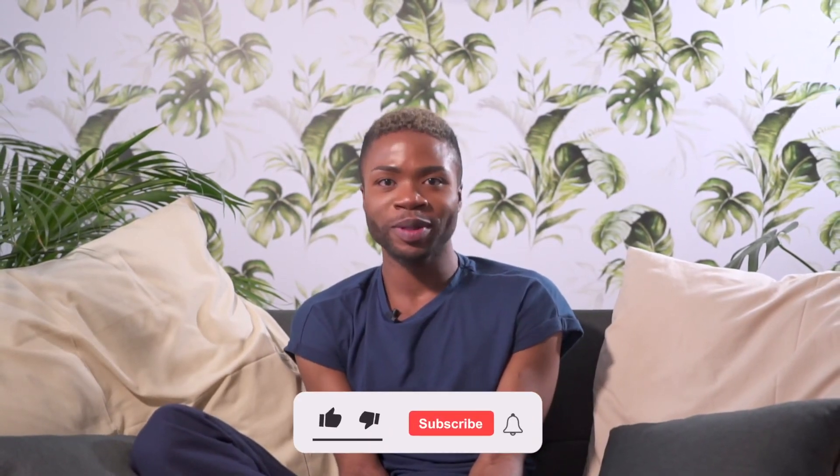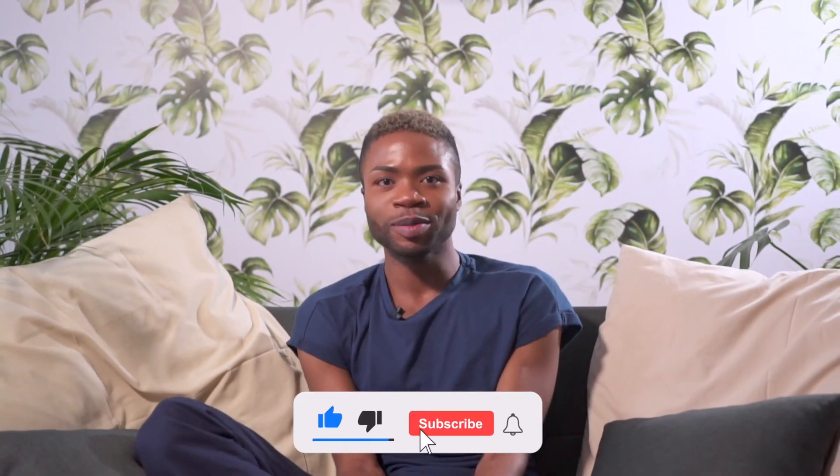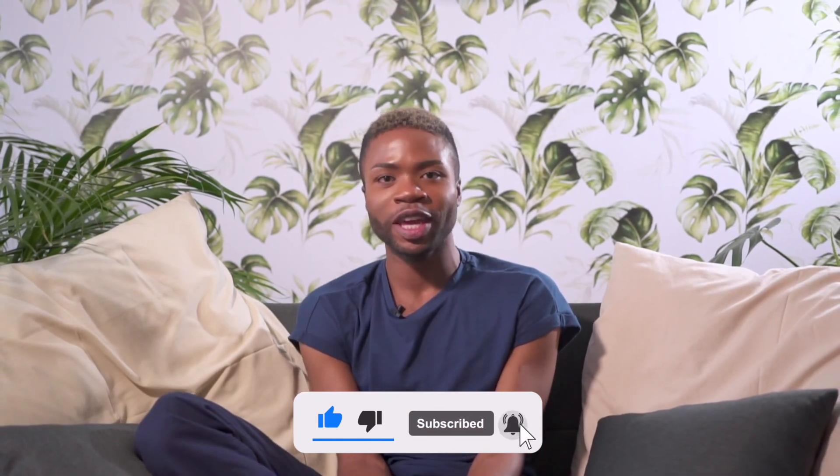Thank you for tuning in on Skintelligence. If you have not subscribed as yet, please do not hesitate — subscribe, like, share and hit the notification button so that you can be notified whenever we upload content. Your support is highly appreciated and see you next time. Bye for now.